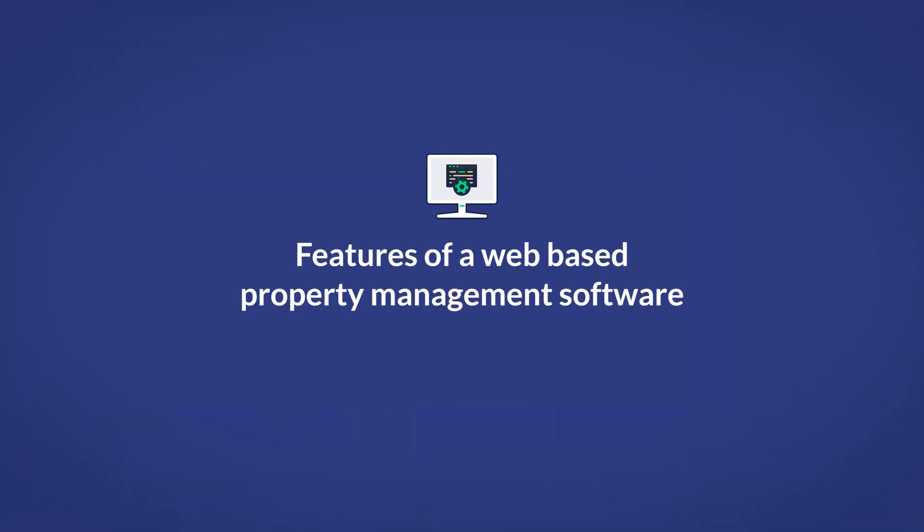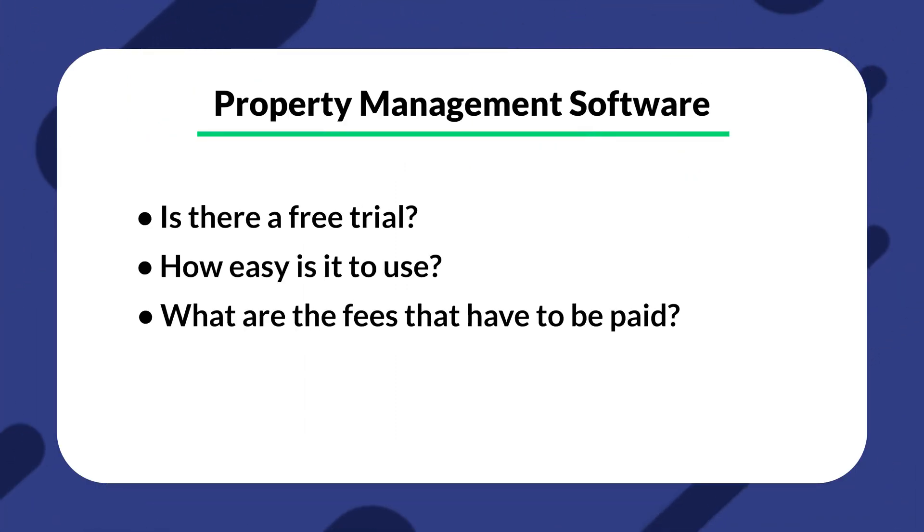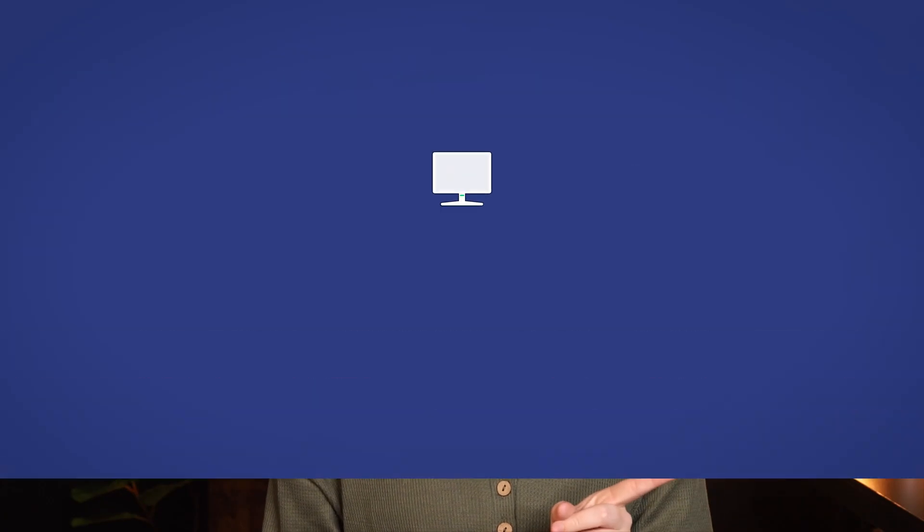Now before diving into which option might suit your needs best, let's go over some of the features you should look for in a web-based property management software that you might not find in traditional software. Every property management software is slightly going to be different, and some questions you might want to ask while evaluating software include: Is there a free trial? How easy is it to use? What are the fees? Is there some sort of training provided?